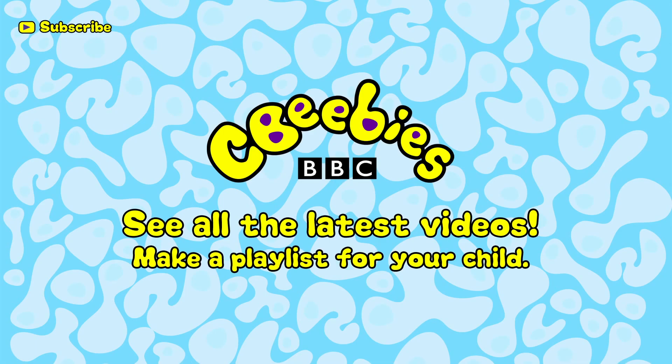Find out when we add new clips and build a playlist especially for your child by subscribing for free to the CBeebies YouTube channel. Bye.